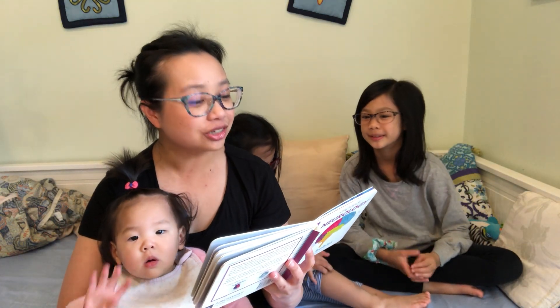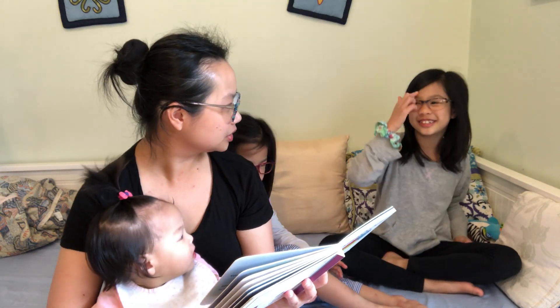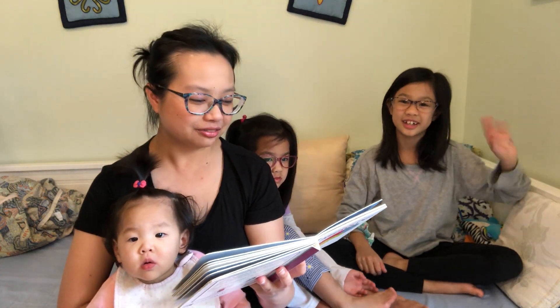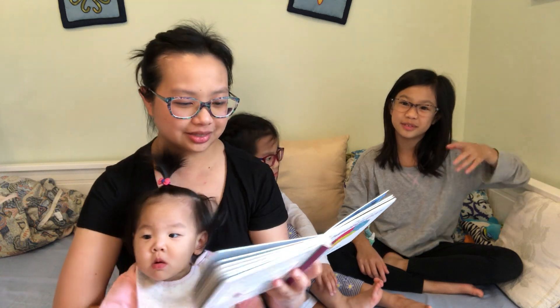On the other side, your right brain — where's your right brain? Controls your left arm. Isn't that funny? Raise your left arm now.